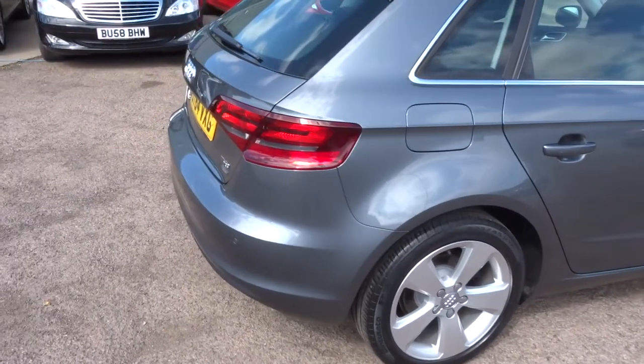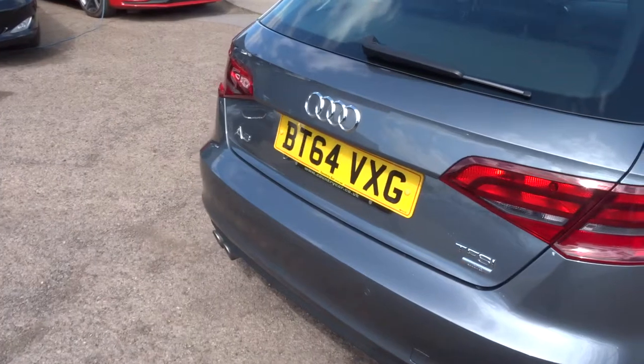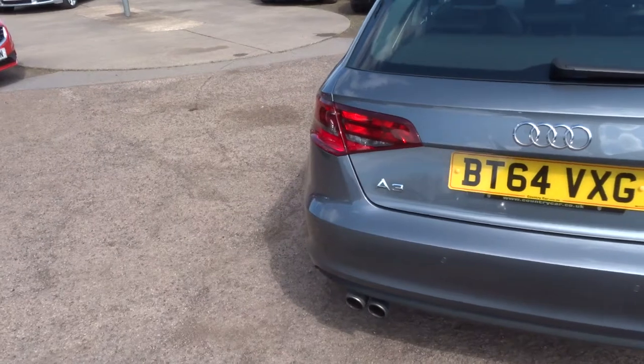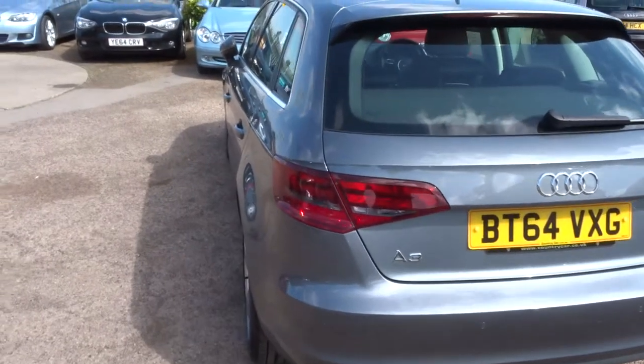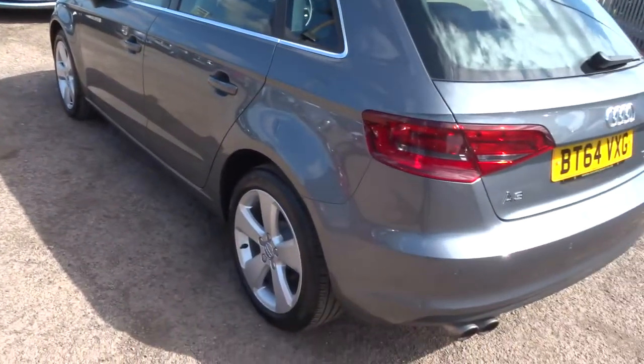As you can see it's got multi-spoke alloy wheels. It's a 5 door, 64 plate. Just a few statistics: this car does 60.1mpg, it's insurance group 23, and it is £20 per year to tax.